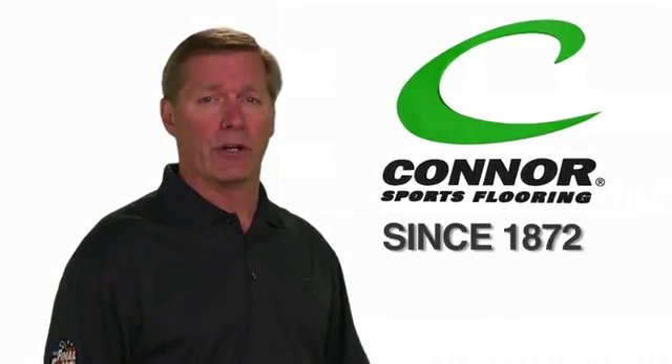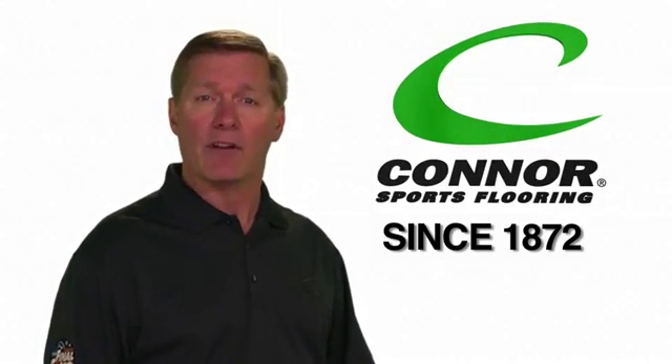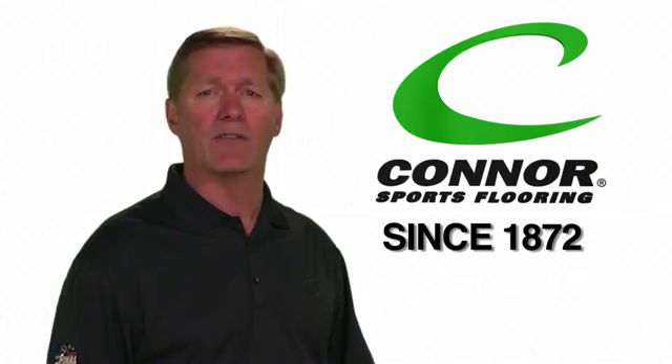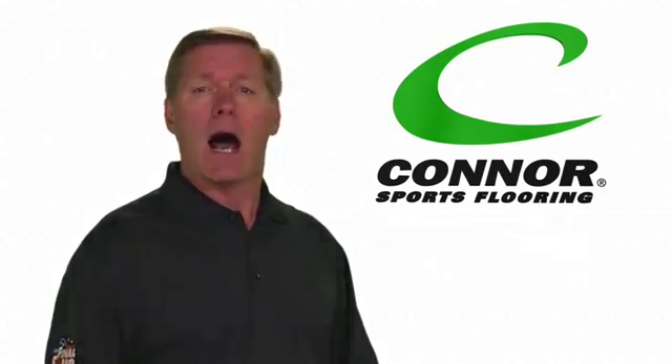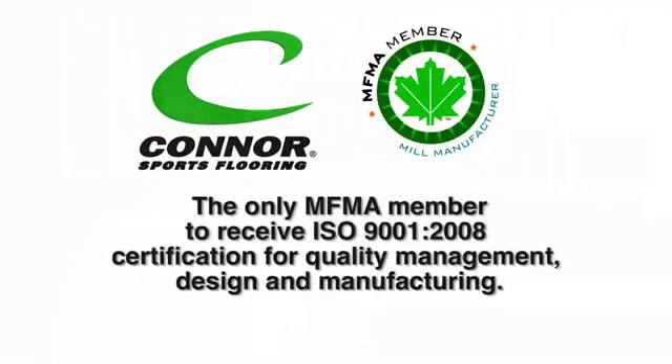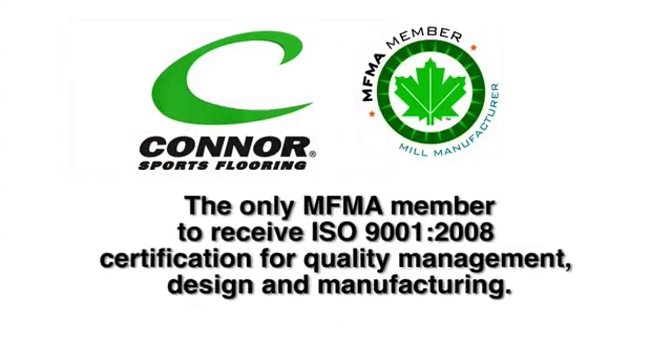Number one: Connor has been building quality floors for well over a century. We're passionate about everything we do and we continually strive to improve and innovate, which helps us stay at the very top of our game. Our quality policy ensures that we adhere to and help set industry standards.